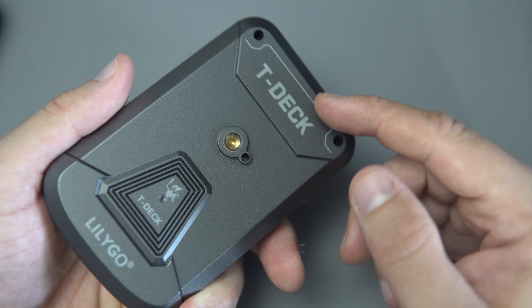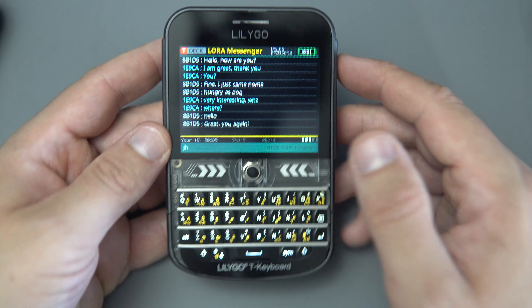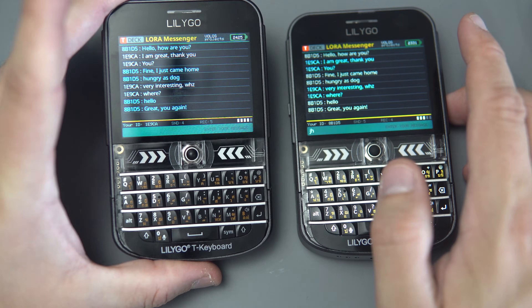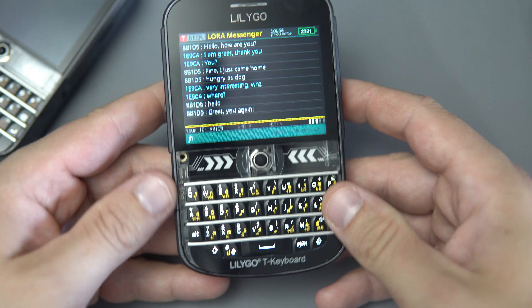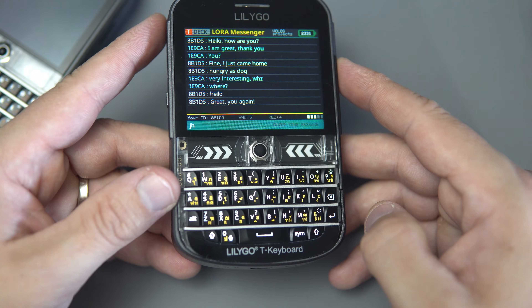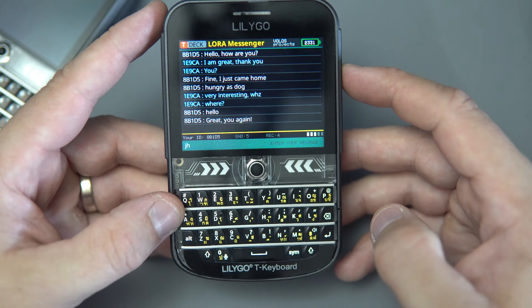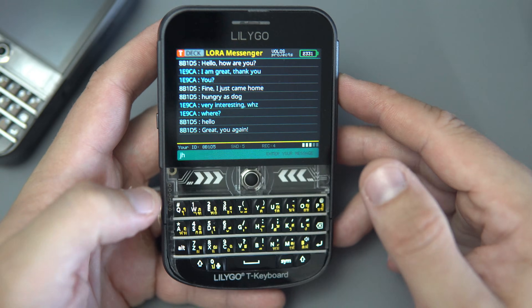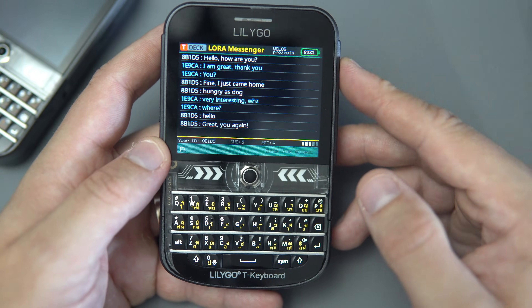That's it — that was the T-Deck Plus. Links are in the description. Very nice device, and I can't wait to make the GPS speedometer, because I heard that GPS speedometers are more precise than regular bicycle speedometers. Have a nice day, goodbye.